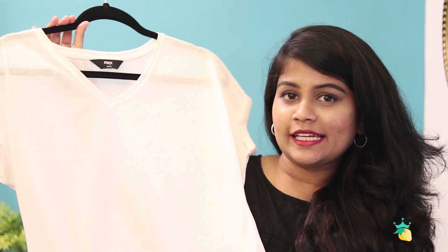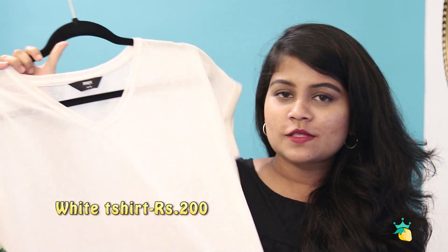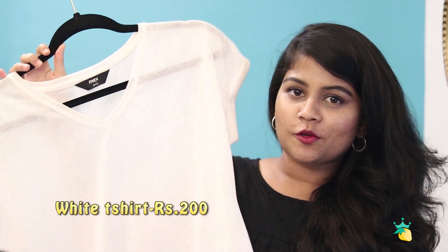Since my bill amount came over 4000 rupees, the sales girl at Max asked me to select a t-shirt from their green tag offer. I selected this t-shirt in size medium. It is actually for 600 rupees, but since my bill was over 4000, they discounted 400 rupees off the t-shirt and I bought it for 200 rupees.